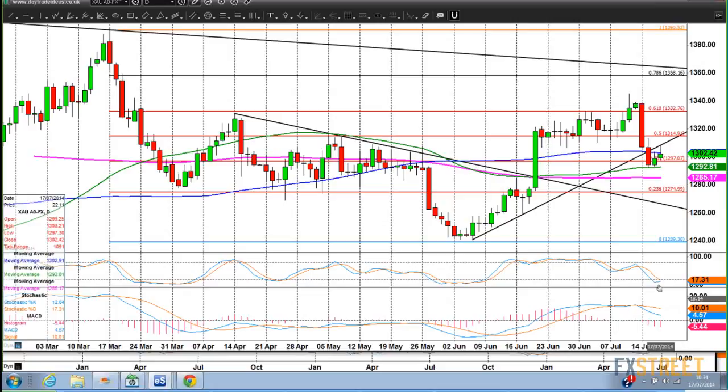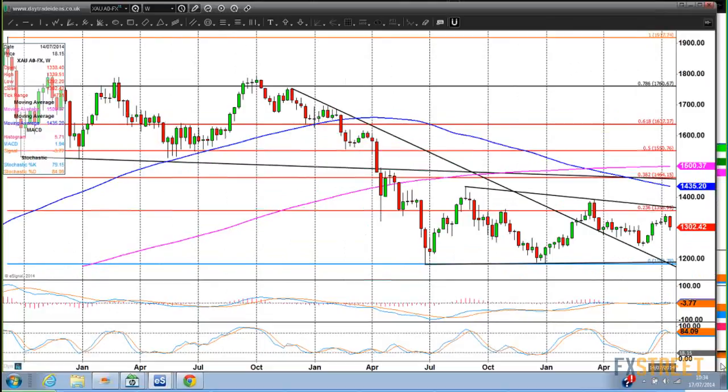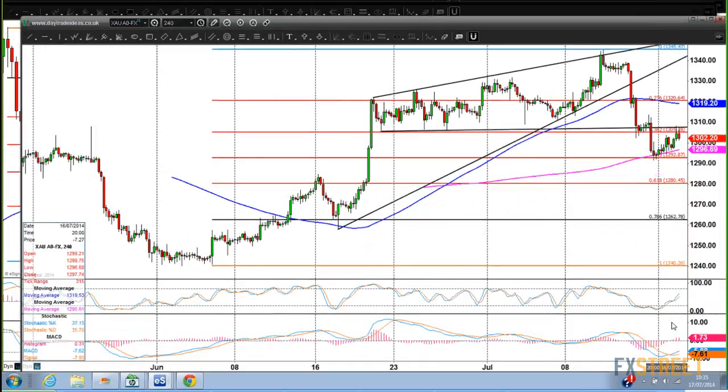Looking at the weekly chart stochastics — not looking so positive — but we are going sideways, so that's perhaps not too relevant. On the short-term chart, the MACD has turned positive and the stochastic looks quite positive. You can see on the short-term chart these trend lines are working quite nicely. We've got a high today around the 1308 area that's just held that little trend line perfectly. So we're going to have to get through 1305-1308, and we could push up to 1319.20 — I've got that as a level in my reports this morning.